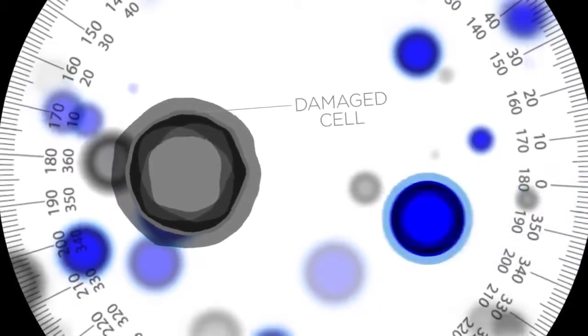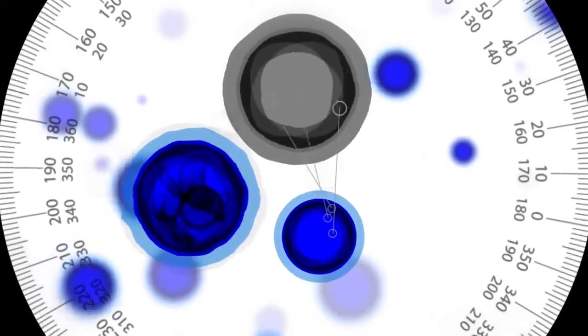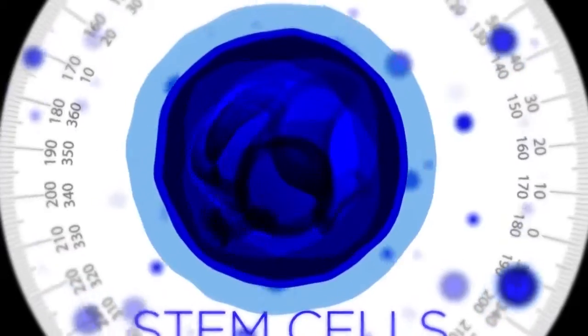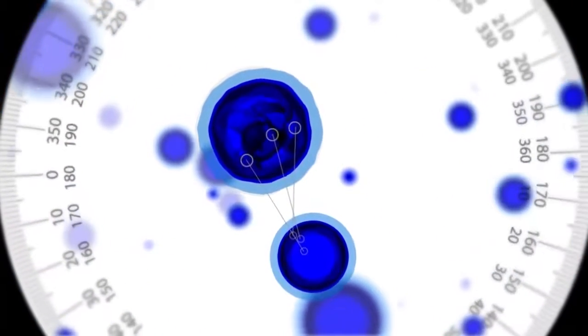Stem cells are basically our fountain of youth. This is what maintains our body's reparative, regenerative abilities. As we age, every cell breaks down and needs to be replaced, and what replaces it is the stem cells. By using stem cells, a company has developed a special growth factor complex that heals our cells and slows down the appearance of the aging process.